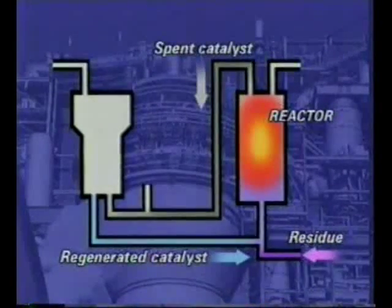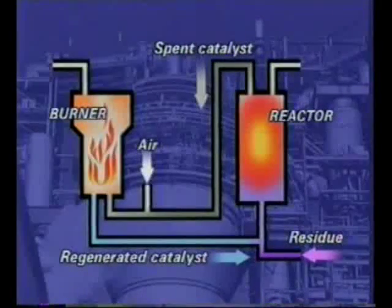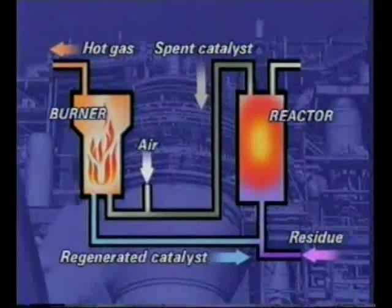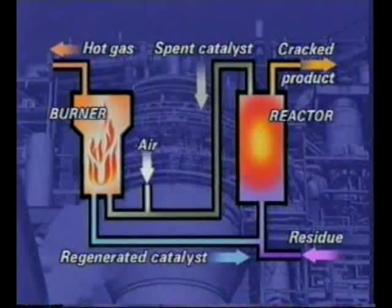The catalyst becomes coated with carbon and is recycled. The catalyst passes to a regenerator where the carbon is burnt off in air. The hot gas from the regenerator is used to turn the turbine of an electrical generator so that its energy is not wasted. This gas contains carbon monoxide from the burning carbon, which can be used as a fuel on site. The mixture of shorter chain products goes to be separated by distillation.